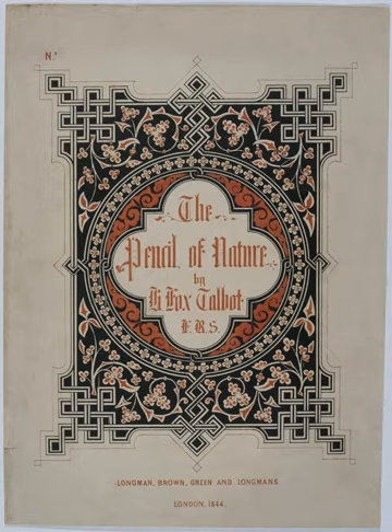The Pencil of Nature, published in six installments between 1844 and 1846, was the first photographically illustrated book to be commercially published. It was wholly executed by the new art of photogenic drawing, without any aid whatever from the artist's pencil, and regarded as an important and influential work in the history of photography. Written by William Henry Fox Talbot and published by Longman, Brown, Green and Longmans in London, the book detailed Talbot's development of the calotype process and included 24 calotype prints, each one pasted in by hand, illustrating some of the possible applications of the new technology.